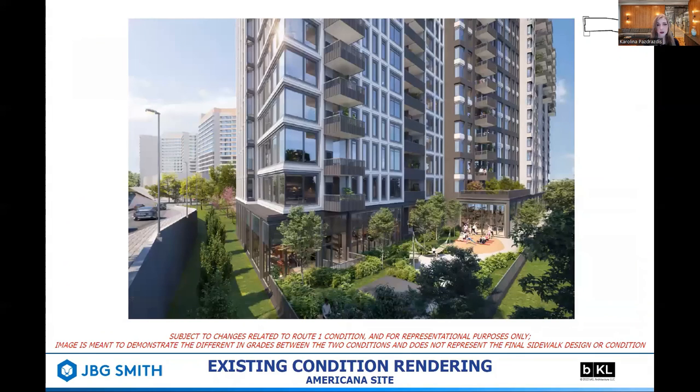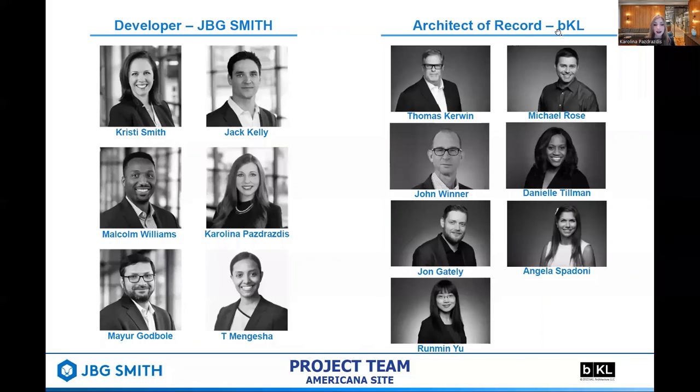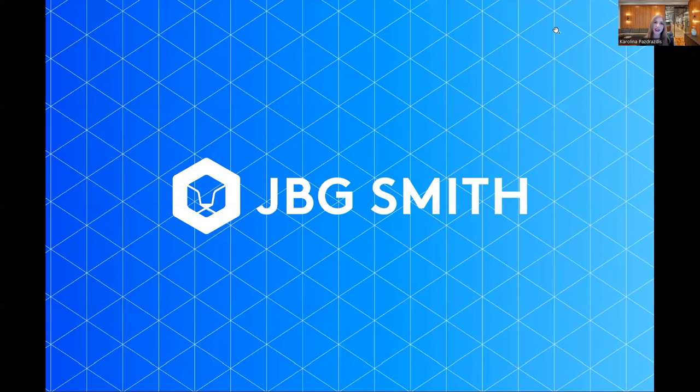Here is a closer look at the previous rendering highlighting the current condition of Route 1 in relation to the proposed building. Note the fronting retaining wall — we will still have some residential units reflected in the ground floor plan. As we look to the future condition, we can see how the impact to the highway's grade creates a better pedestrian experience adjacent to the project. Finally, I'd like to take a moment to introduce the project team members from JBG Smith and BKL. We all look forward to your feedback and the upcoming SPRC meeting. Thank you.